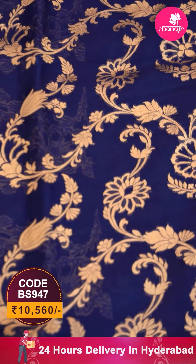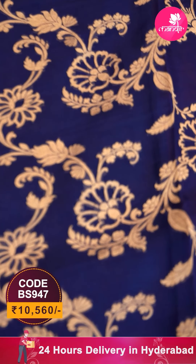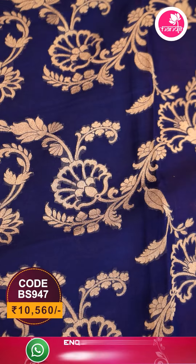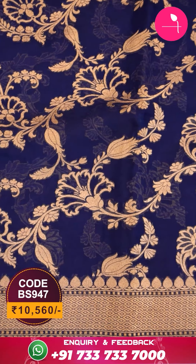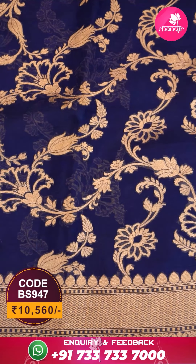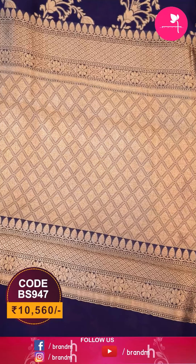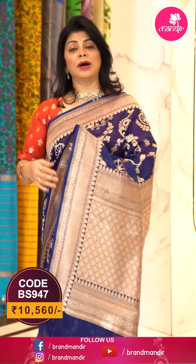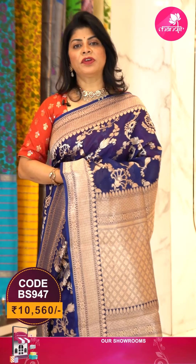The one I'm wearing is a very pretty navy blue with red combination — all over florals and vines in the border, diamond briquette border along with florals, self color. Let me show you the pallu — diamond briquette pallu, cross check with diamonds, very beautiful. The blouse is contrast red color, plain with border. You can go for any other contrast blouse and team it up like this.